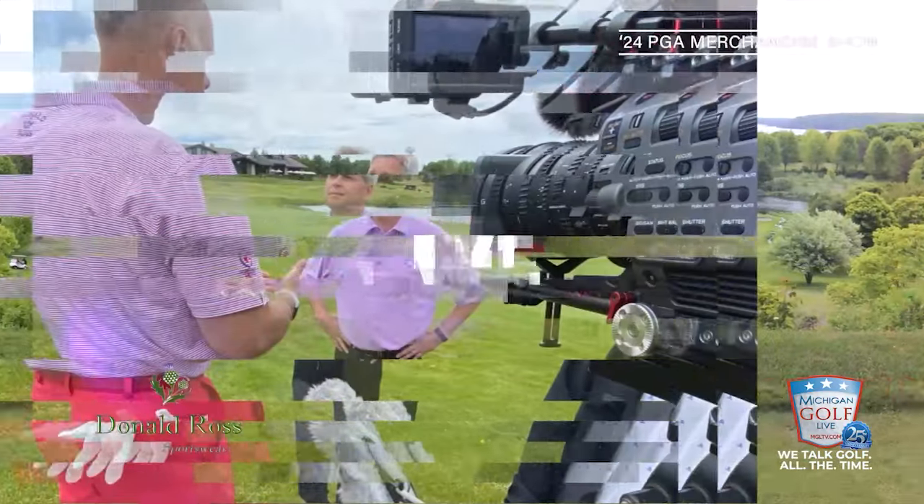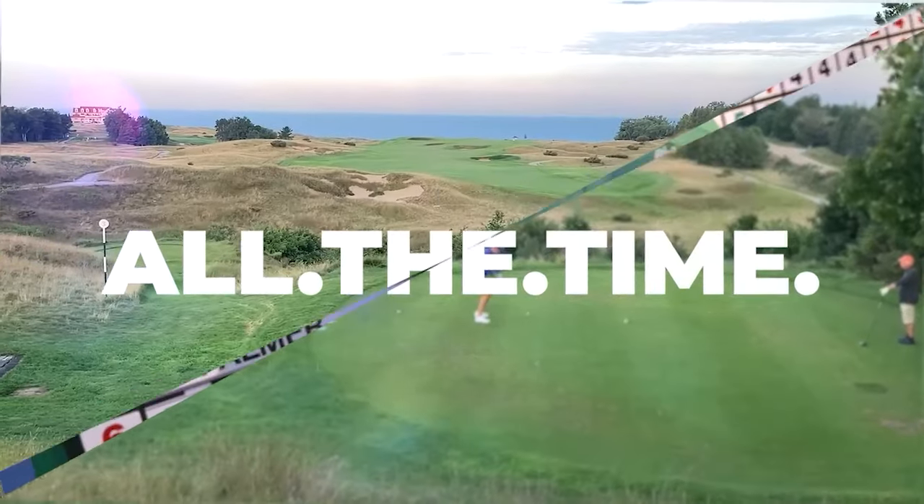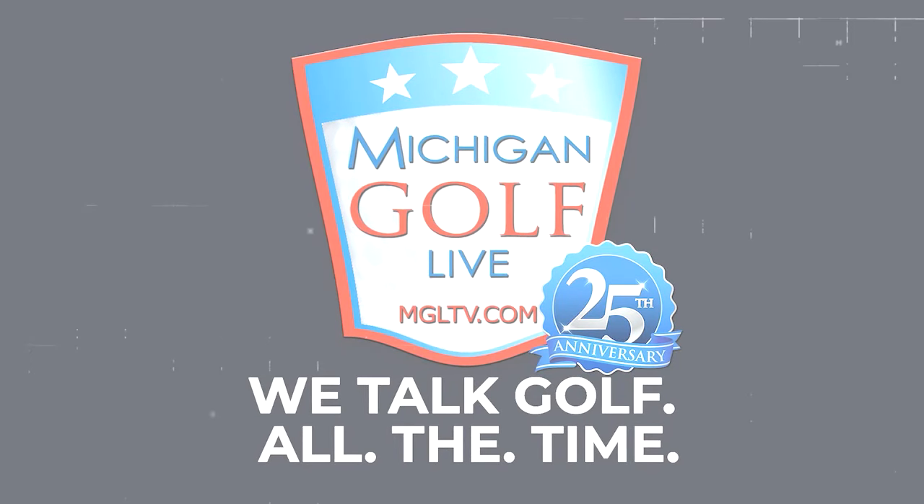We couldn't be more thankful for the partnership with Donald Ross Sportswear - thanks for dressing us. We'll see you next time.